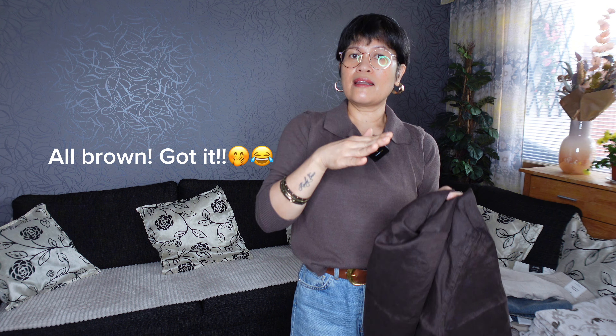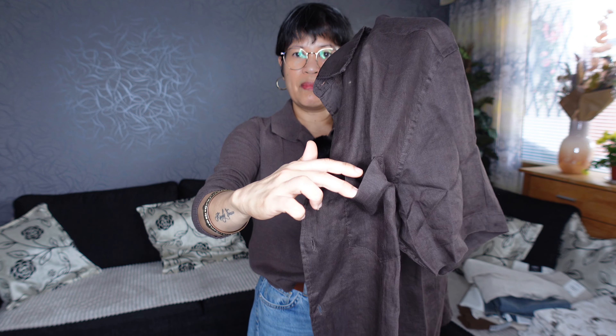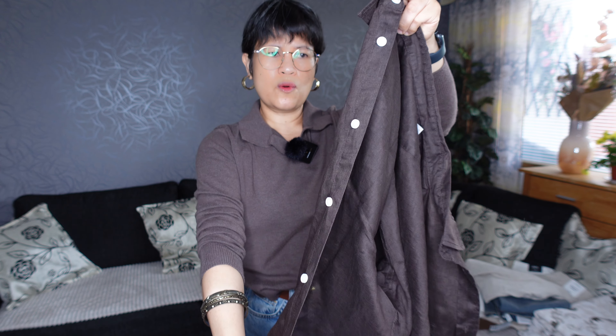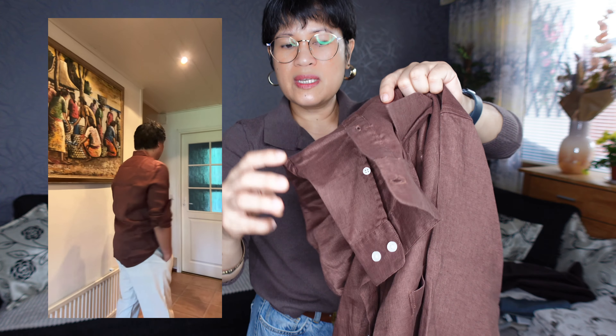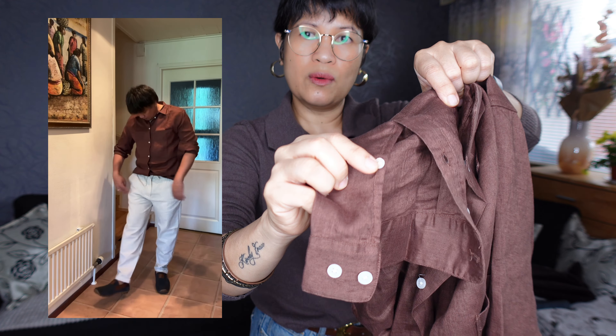The shirt is in size L. There's nothing special about it aside from being a linen blend — it's just a normal button-down shirt with a pocket on the left side and typical white plastic buttons. There's also another one for him in long sleeve, a lighter color, same linen blend, with ordinary white buttons and a pocket on the left side as well.